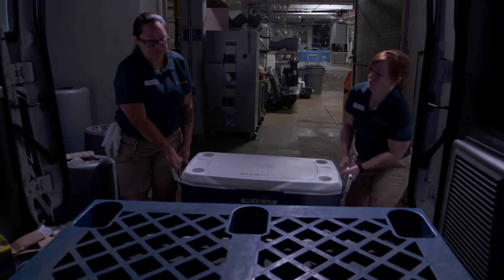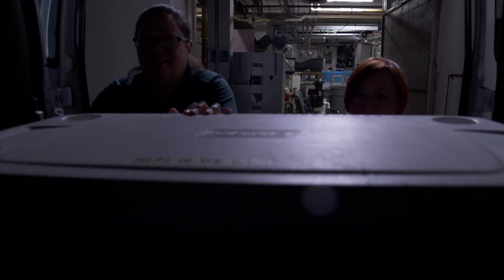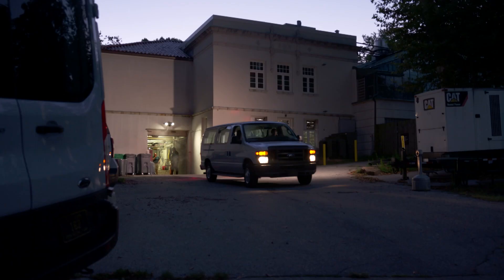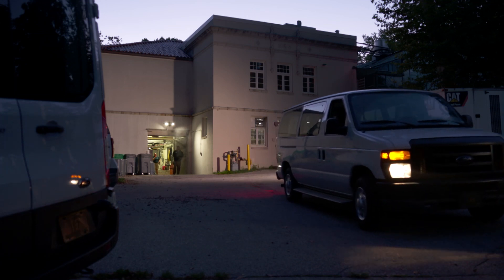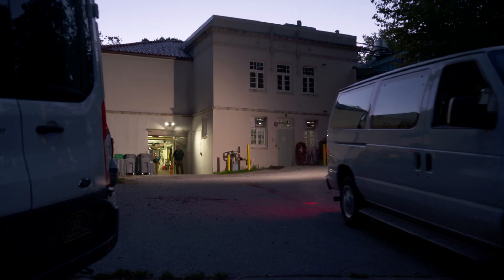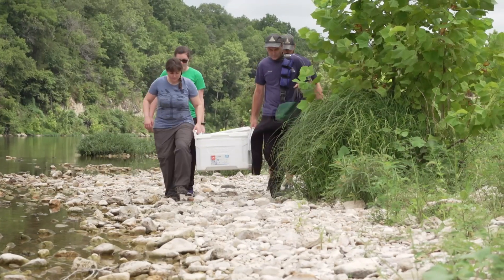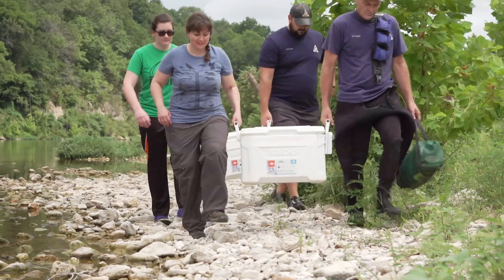Our zookeepers who specialize in hellbender care are going to be getting these animals ready for release by taking measurements and other data on each individual animal. This will be followed by packing them up into climate-controlled, oxygenated containers. We'll then load them into one of our zoo vehicles and drive down into southern Missouri to meet with MDC biologists and release these animals back into areas of viable habitat.